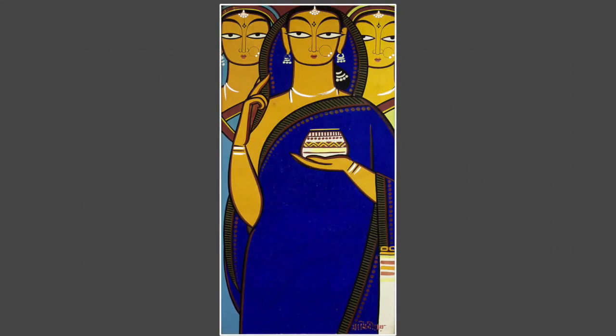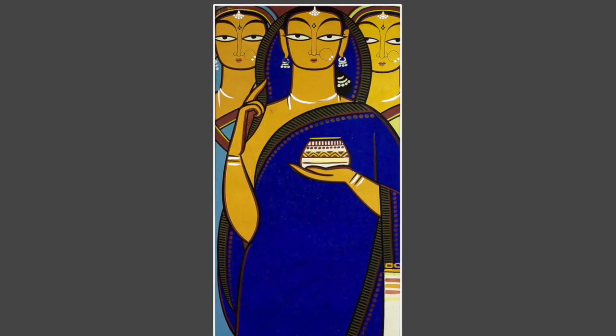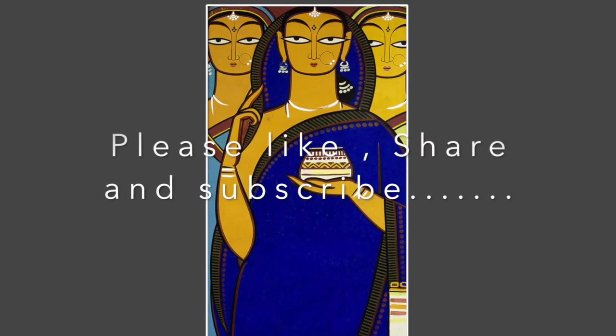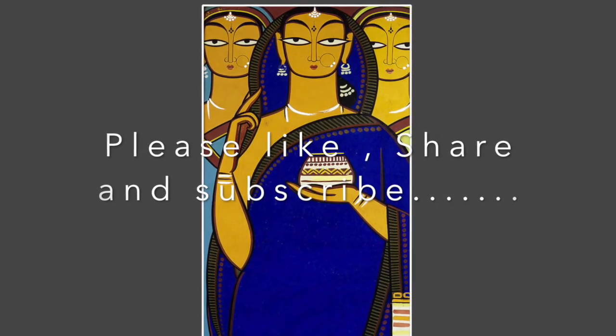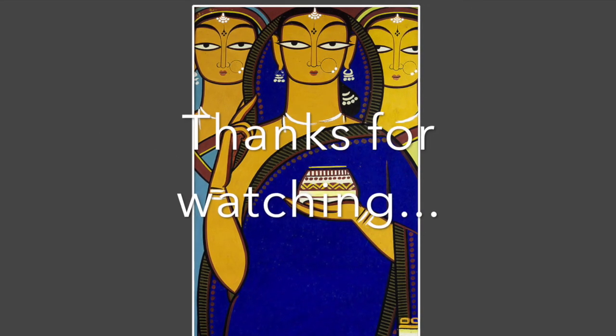So friends, I hope you liked the story of Jamini Roy and his painting, Bride and Two Companions. Hit the like button to appreciate this artist's artwork. Comment below your thoughts and subscribe to this channel for more videos like this. Thanks for watching.